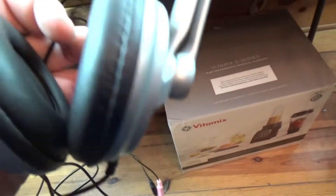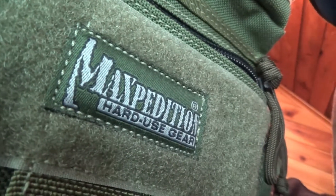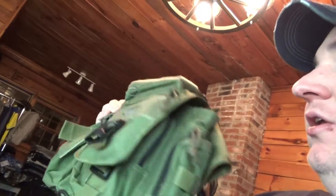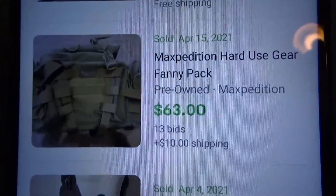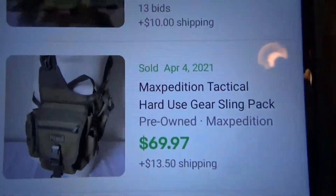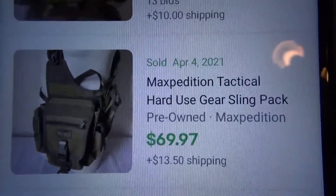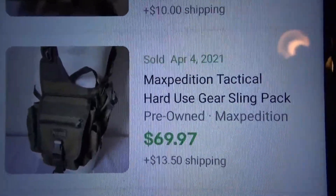I picked up this nice Logitech pair of headphones — it's actually a microphone as well. You just plug the cables into your computer and you can listen and talk. I'm not sure how much they're worth but I just threw them in a box. This is a really nice military-type satchel made by a company called Maxpedition — it just looks like it's pretty high quality. It looks like they sell for decent money in pre-owned condition. This one sold April 4th for $69.97 plus shipping, so I'm thinking I can probably get about $70 for this bag.